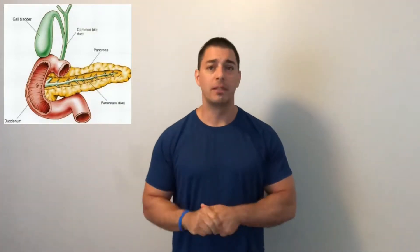The pancreas — 99% of the cells are these acini cells, and those are digestive cells. They produce digestive juices. So those 99% of cells are an exocrine gland, which we'll talk about in a future post when I talk about digestion.